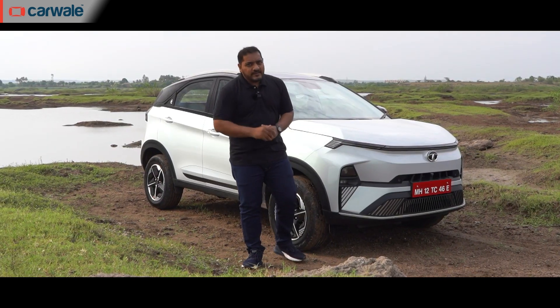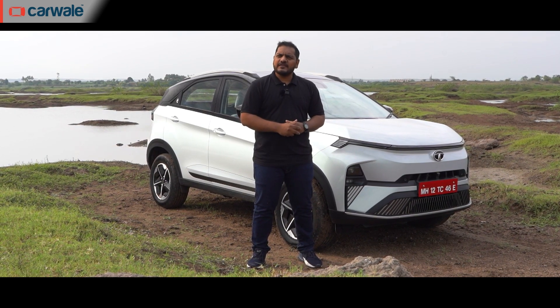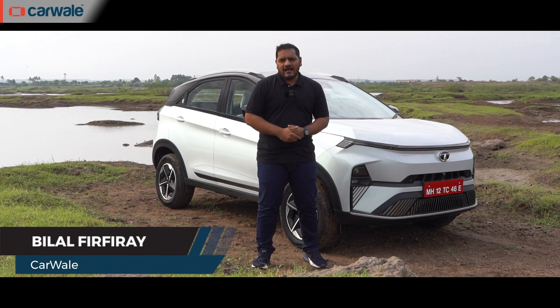Tata says the 0 to 100 km/h time of this Nexon EV has improved, so we will be testing it out on our V-Box — stick till the end. Welcome back to CarWale, I'm Bilal.